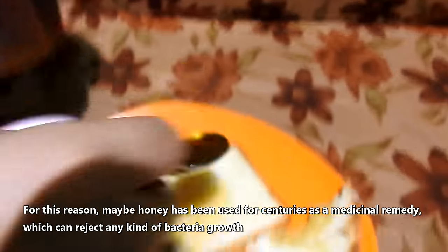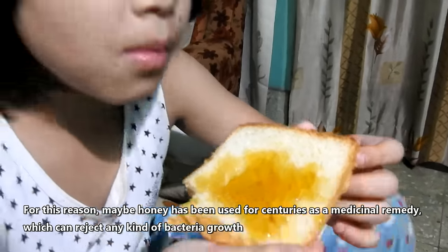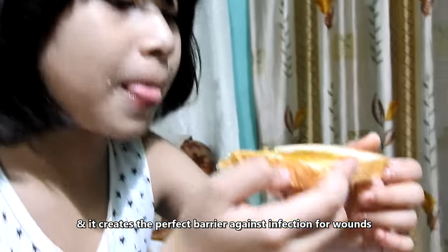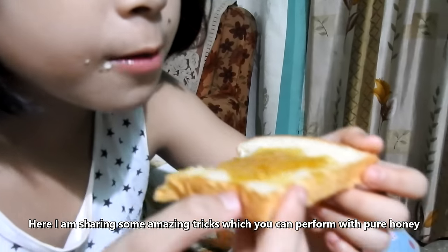For this reason, honey has been used for centuries as a medicinal remedy, which can reject any kind of bacteria growth, and it creates the perfect barrier against infection for wounds. Here I am sharing some amazing tricks which you can perform with pure honey.